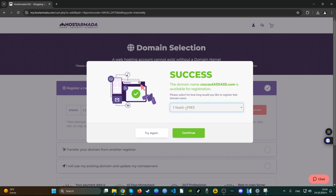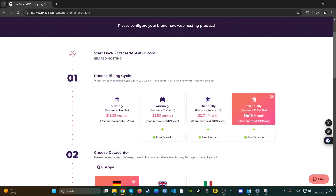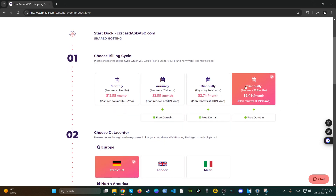The bad thing is that to get the best price of $2.49 — probably the best price I've seen so far — you have to pay for 36 months, which means paying for three years upfront. That's the only downside. But you also get a free domain, which is a plus. I would still go for the biennial plan. With this plan you also get very good value.